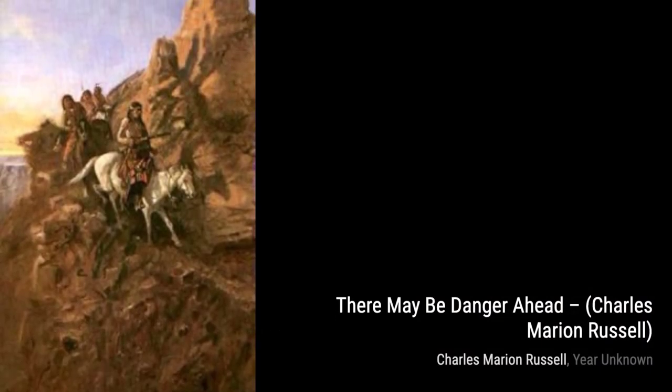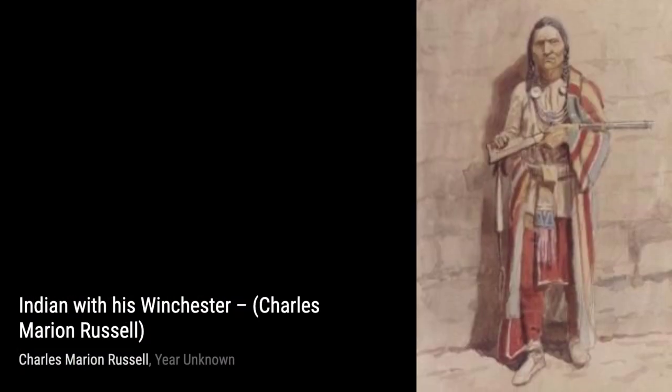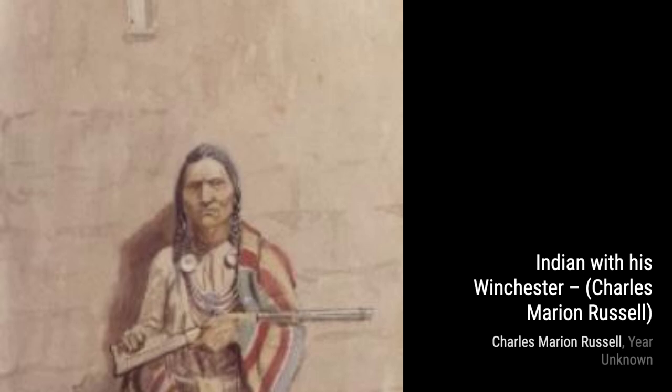In Indian Buck, the artist celebrates the strength and grace of a Native American warrior, showcasing the rich cultural heritage of the indigenous people. Next, we have Indian Squaw, a painting that honors the resilience and beauty of Native American women, capturing their important role in the Old West.